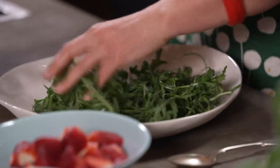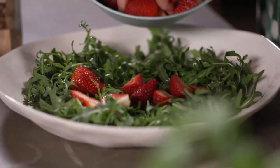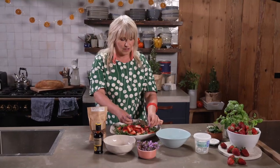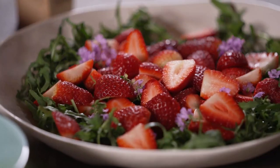So this salad — I've got this delicious rocket, nice and fresh, undressed. I've got these gorgeous Victorian strawberries here. I love them — dark red, fragrant — I could eat these by the bucket load. Little edible thyme flowers, the wild thyme; they look so nice and so festive all sprinkled through.